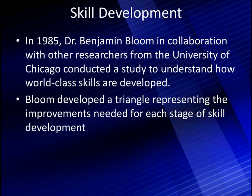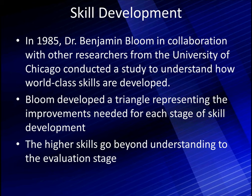Bloom developed a triangle representing the improvements needed for each stage of the skill. It's a triangle because things at the bottom are easy, and as we go to the higher skills, they become more difficult. The higher skills go beyond understanding to the evaluating stage — this is the stage we're going to have to be using for diagnostics.